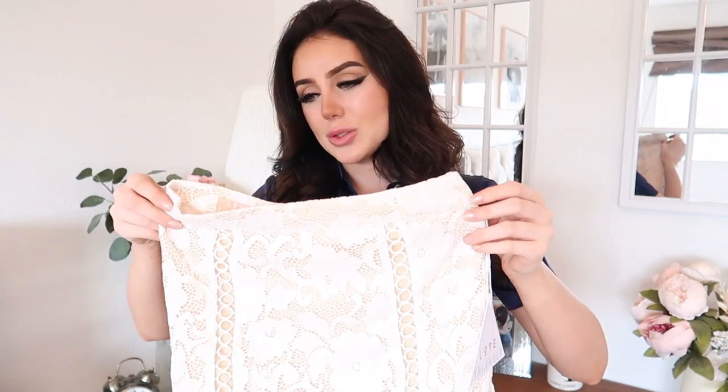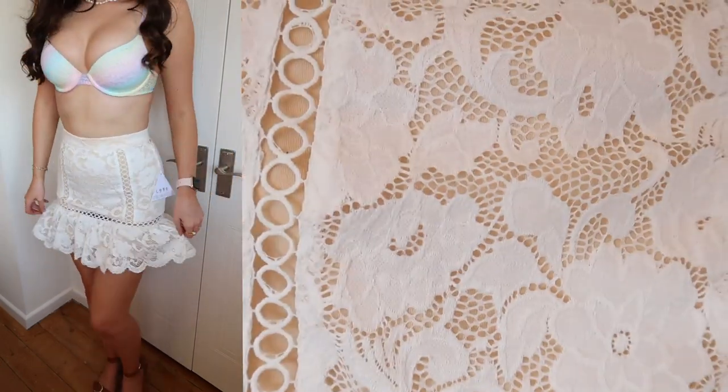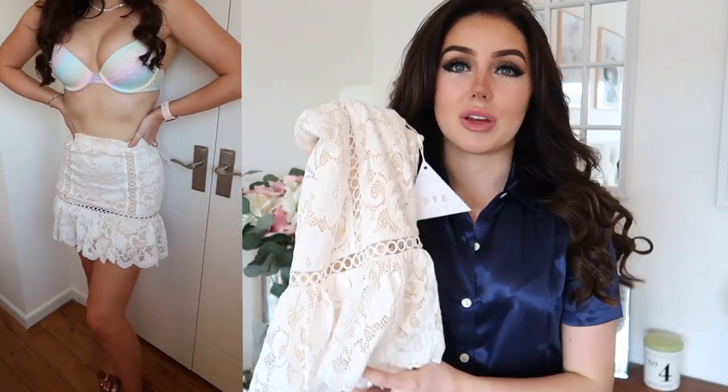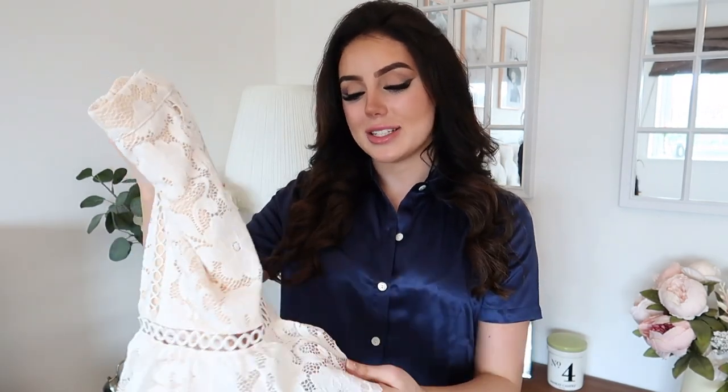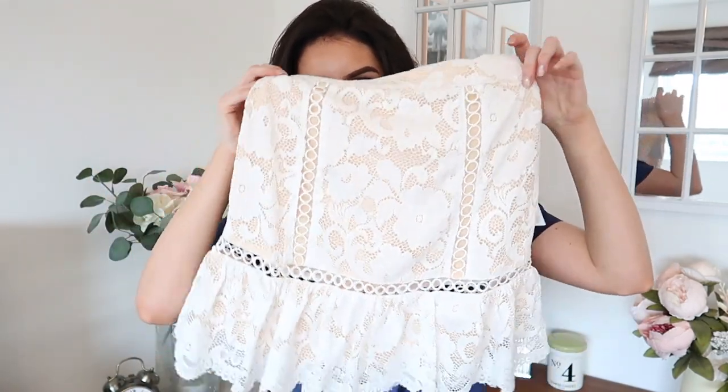Next I got this beautiful skirt from Love Triangle. It's very Zimmermann-inspired — I love the lace and little cutouts and the flippy hem. It just looks so pretty, perfect for summer dinners or lunches, or even a christening with some white heels. The quality from this brand is always phenomenal — not a single loose stitch, it's stretchy, and you can tell a lot of care has gone into it.